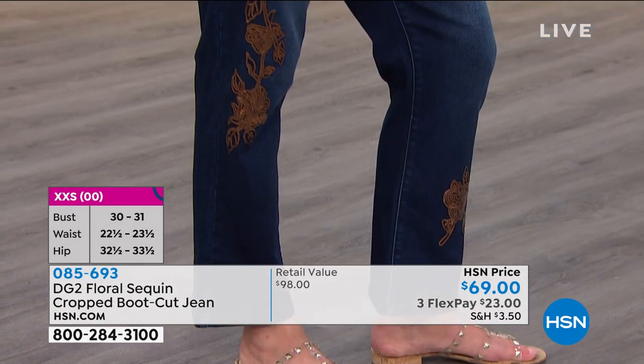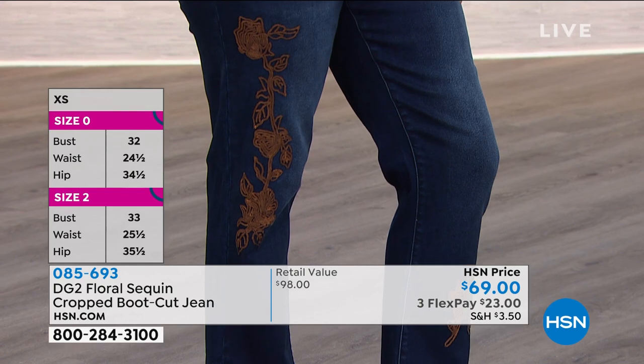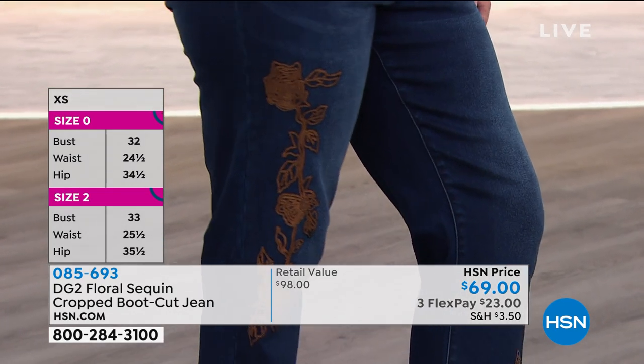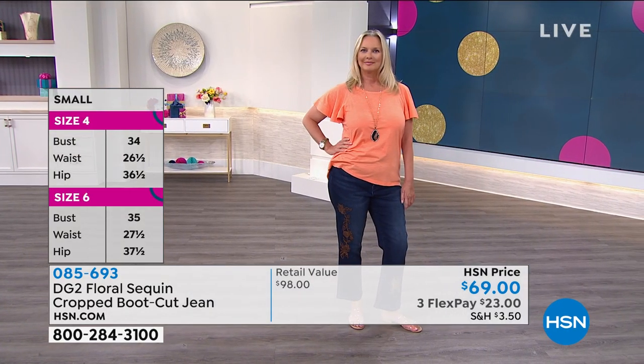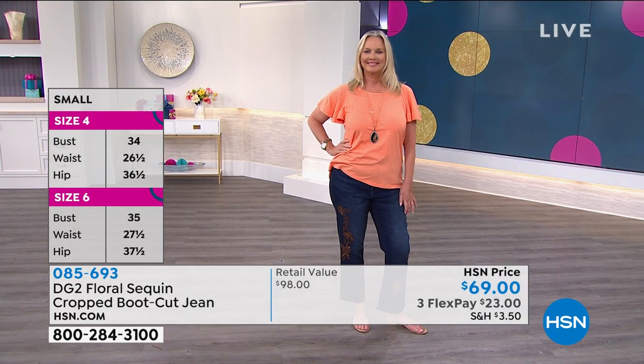These are great and they're new this month. This is such a hot moment. This is a boutique jean — you're not finding these out in the world. They're exclusive here to HSN, like everything from DG2.